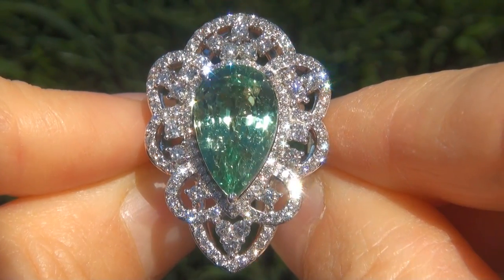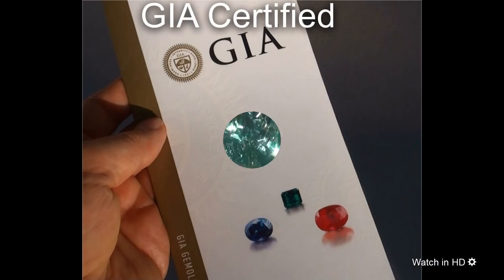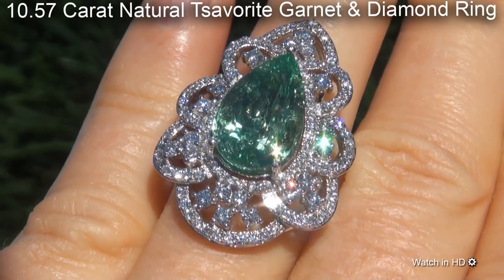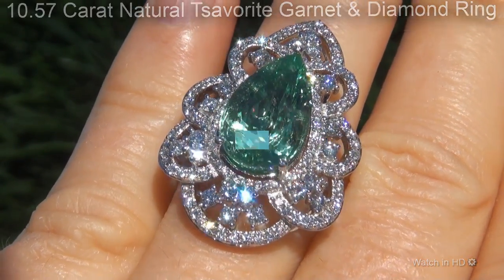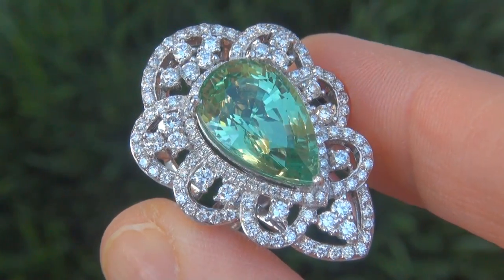Welcome to Certified Jewelry. Just in from our consignor is this incredibly rare, investment grade, GIA certified, extra fine quality, unheated and untreated 10.57 carat natural tsavorite garnet and diamond ring. It is a genuine solid 18 carat white gold vintage ring from a local estate collection.